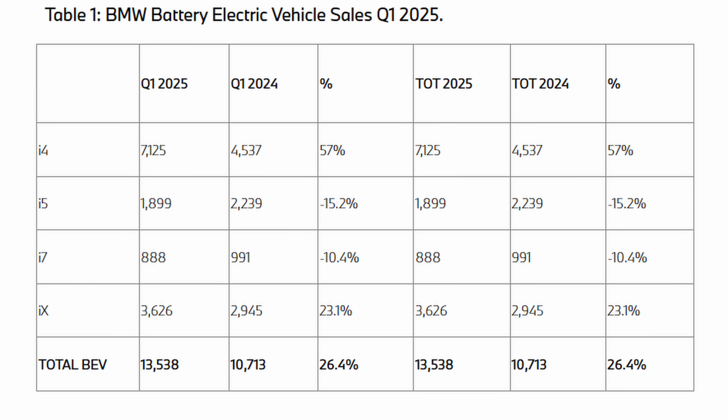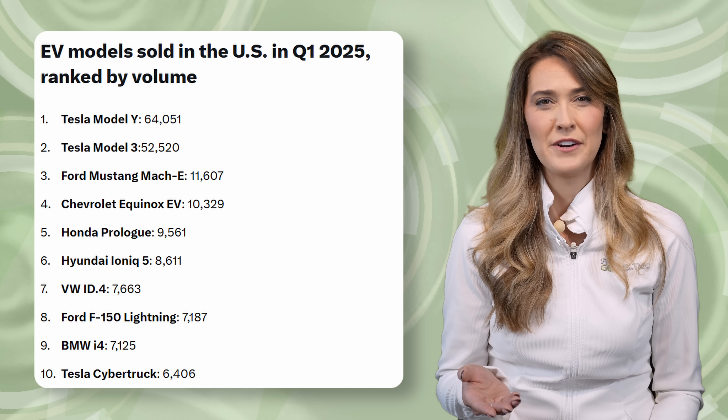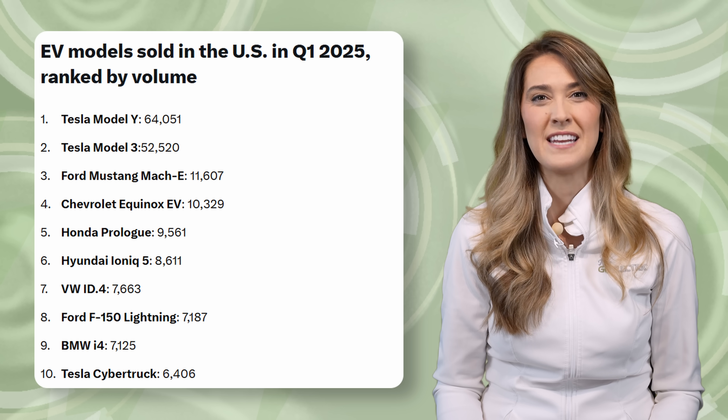The i4 has been BMW's best-selling EV in the US most recently, with 7,125 sold in the first quarter of this year, up over 50% from 2024. For context, the i4's primary competitor is Tesla's Model 3, and 52,520 of those were sold in the same period in the US.